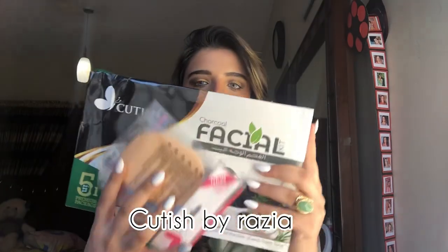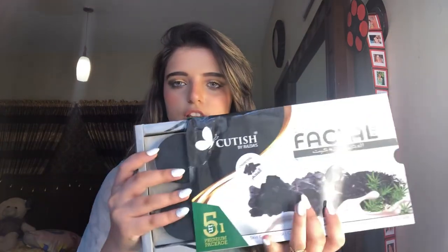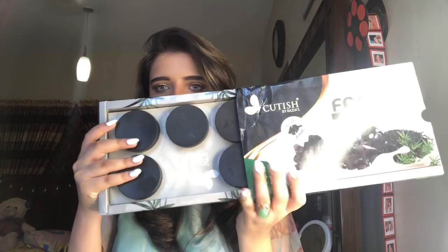The fifth PR package is from Cutish by Raziaz. Here is the name. They sent in their facial kit which has five products — it's five-in-one. This is how it looks from inside.